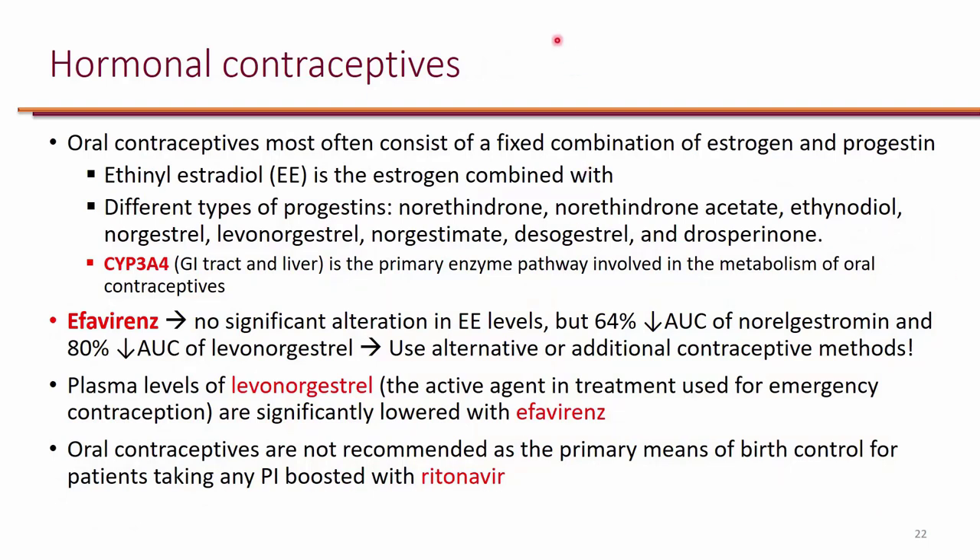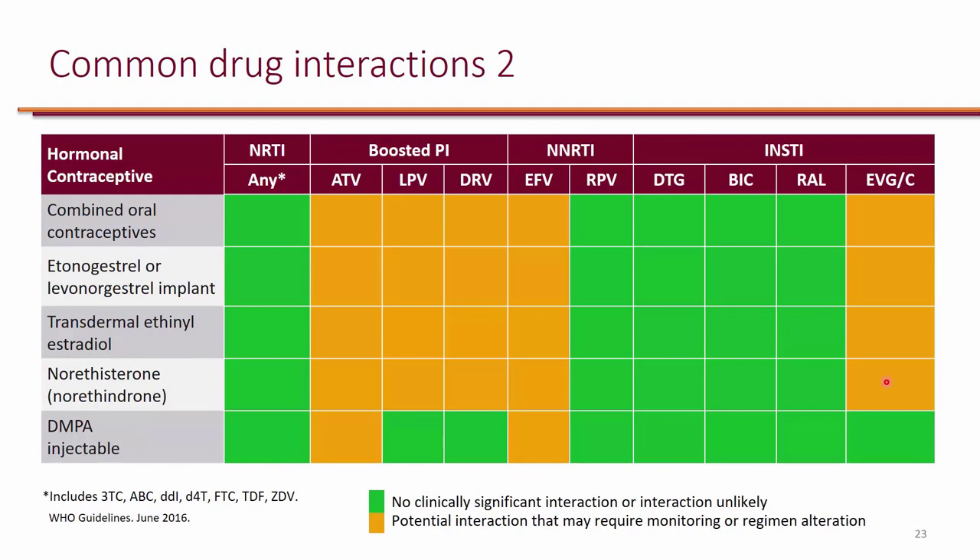When it comes to hormonal contraceptives, CYP3A4 has a role. Both efavirenz and ritonavir can affect the levels of progestins. Because of that, it is recommended to use additional contraceptive methods when the patient is actually taking efavirenz or boosted regimens. These are not really contraindications, but it's important to let the patient know that these can make hormonal contraceptives ineffective or less effective, so they should use alternative methods of contraception — primarily with boosted regimens and efavirenz.